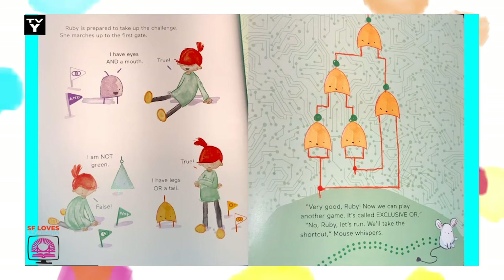I have eyes and a mouth. True. I am not green. False. I have legs or a tail. True. Very good, Ruby. Now we can play another game. It's called Exclusive Ore. No, Ruby. Let's run. We'll take the shortcut, Mouse whispers.